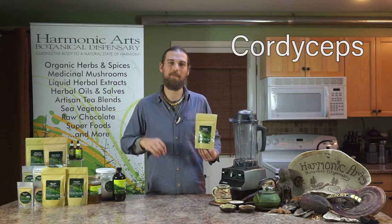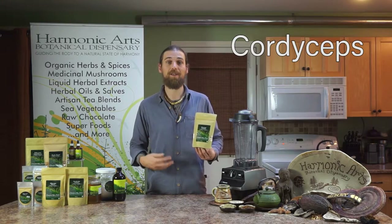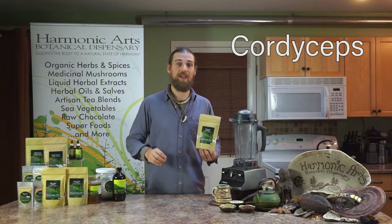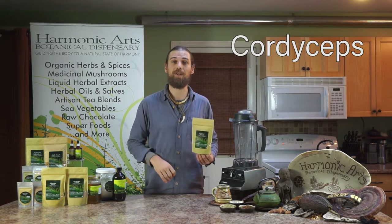Another ingredient in this blend is cordyceps. This is a medicinal mushroom that helps to increase energy, work with stress and the fight or flight mechanism, and also helps to get better oxygenation to the cells — giving us better respiratory function and less potential for lactic acid buildup in the body.